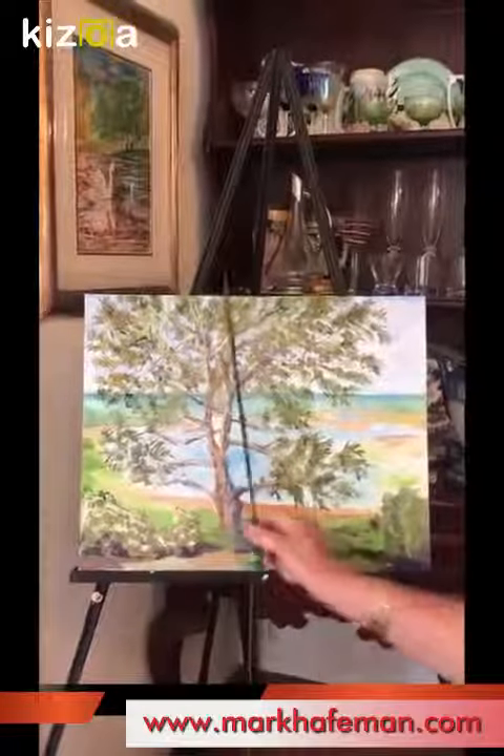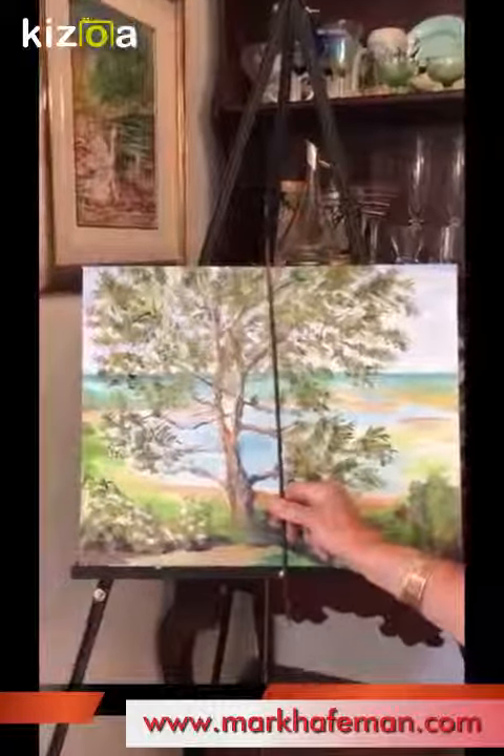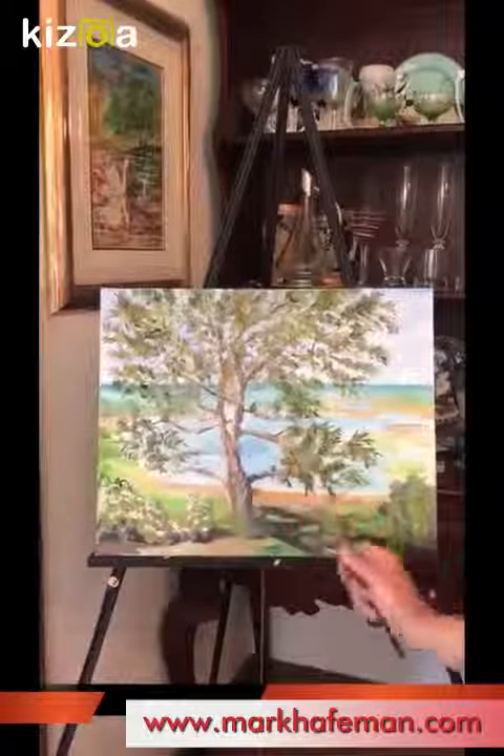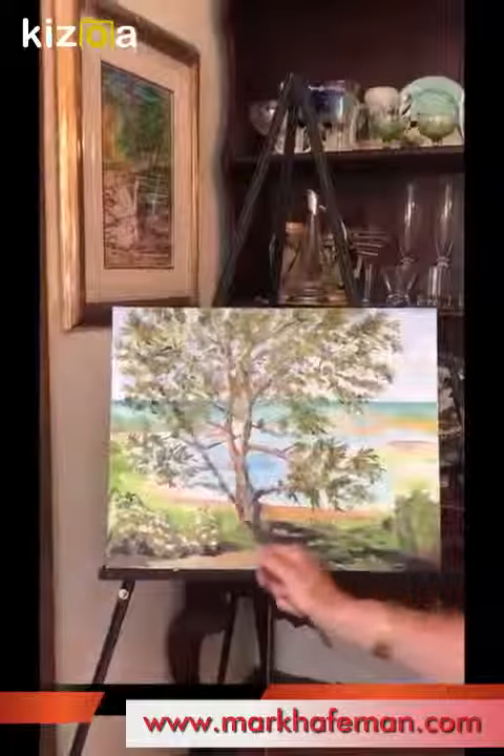It's a little bit off center. The center would be around here, so we tried to not have things in the exact center. I have more space here than I do over here.